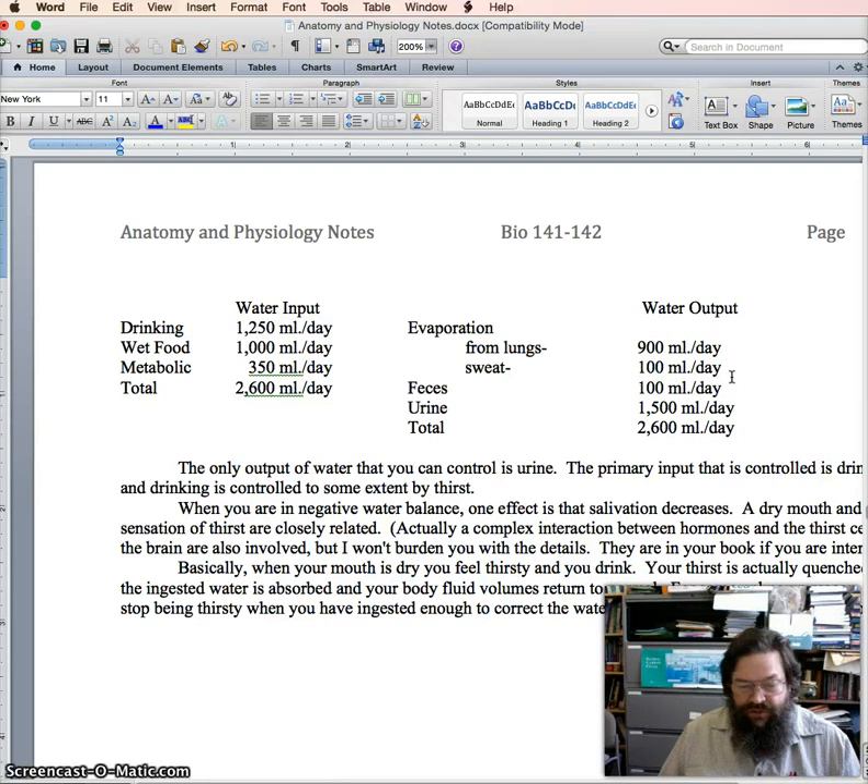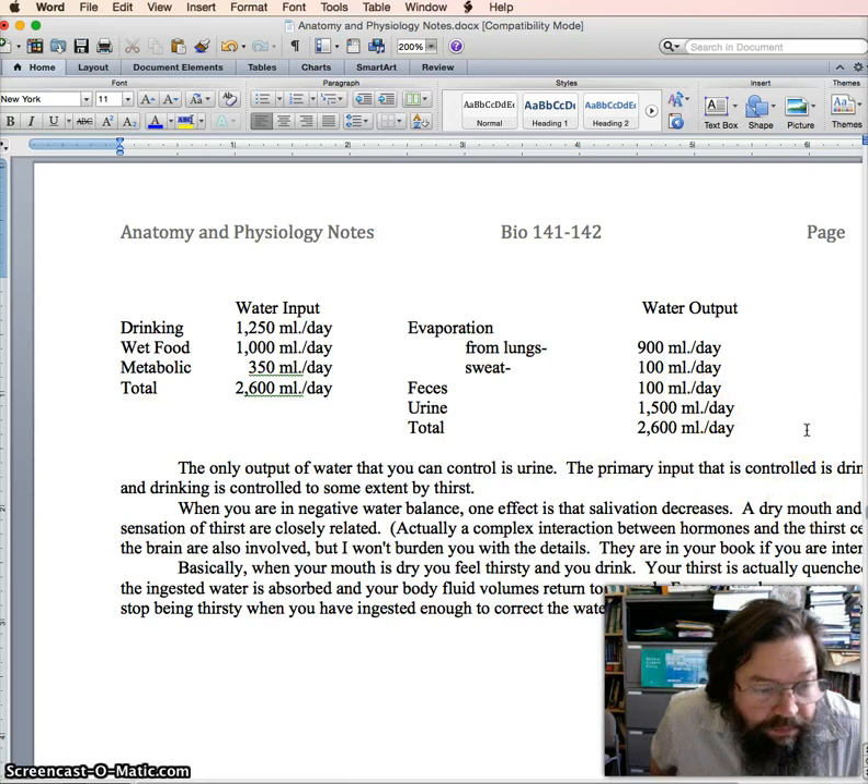Water loss from breathing can be more than a liter under conditions where you're working really hard or exercising. People think of that as being sweat, but far more water is lost in evaporation off the lungs than in evaporation off the skin. You also lose a little water from feces — the water content of fecal matter determines how hard it is. One of the main causes of constipation is dehydration; when the body tries to save all the water it can, it reabsorbs too much from the feces, leaving hard, dry pellets that are hard to pass. One of the best laxatives is simply drinking enough water.